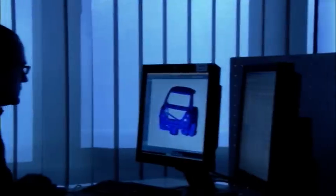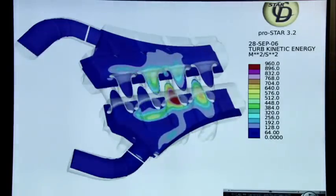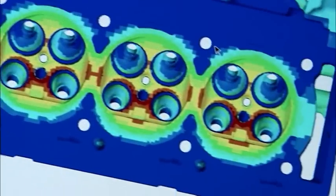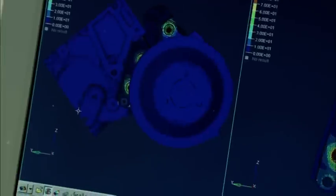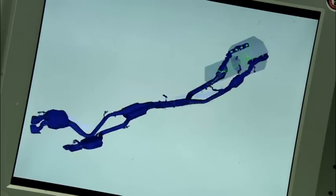Meanwhile, AMG engineers use computers to simulate the stress the new parts will be subjected to. Different colours reveal the thermal profile of the new engine, even though it hasn't been assembled yet. Even the mechanical load on the exhaust system can be calculated in advance.